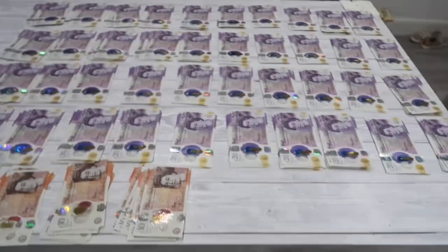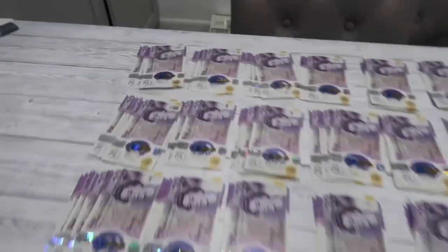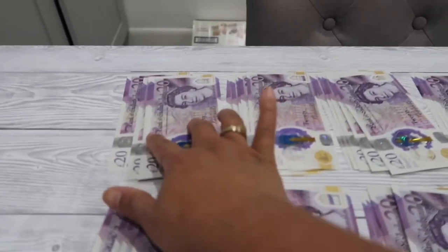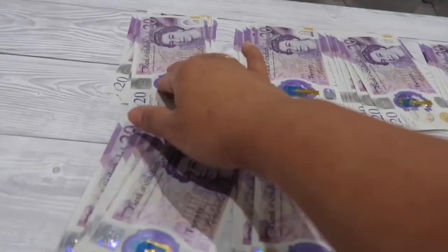Now we'll count how much we've made! I've already used the calculator and it says the total is £4,450 for the 2021 cash envelope. I'm so happy! Let's count it. Here are all the envelopes laid out — in each one there are five £20 notes, which is £100.